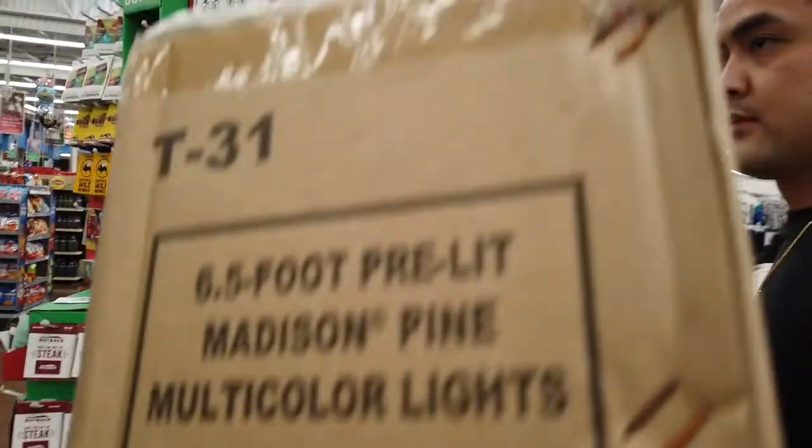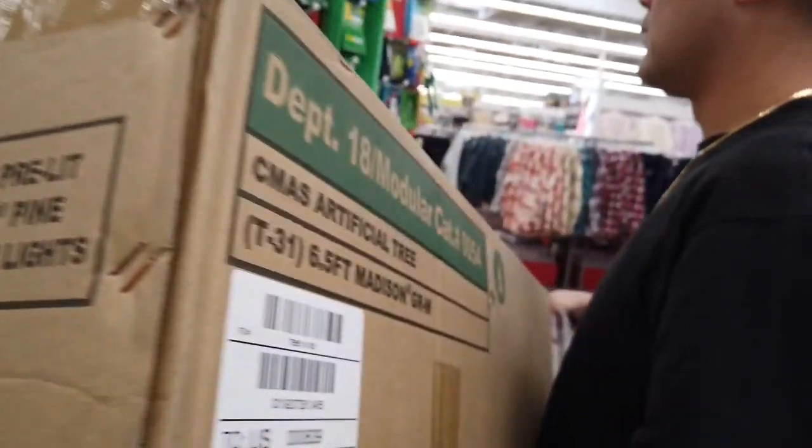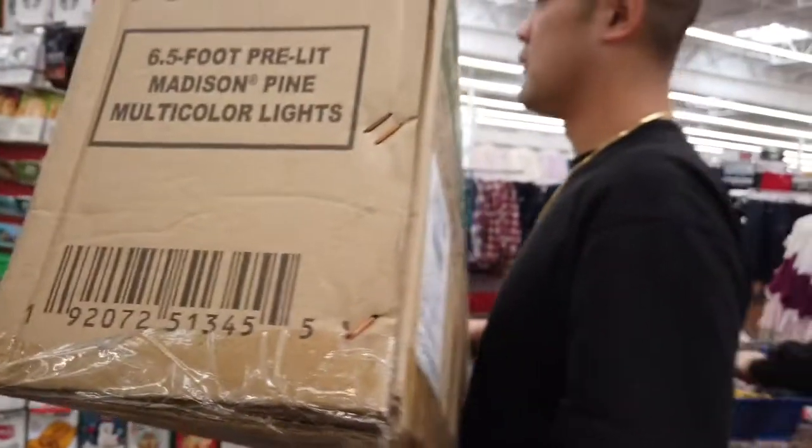Here it is — we got a six and a half foot, pre-lit multi-color tree. It already has the lights in it, it's a rainbow. Perfect for lazy people like us where we can just plug it in and go. Let's go home, put it up, and see what everyone says.